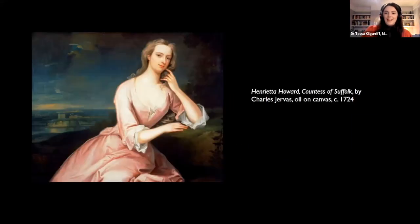So who was Henrietta Howard? Here she is — more on this portrait a little later on. Henrietta was an influential courtier, patron of the arts, friend of poets and politicians, and also the mistress of the future King George II. Although she came from a very promising background, spending her early life at Blickling Hall in Norfolk, tragedy soon struck Henrietta.